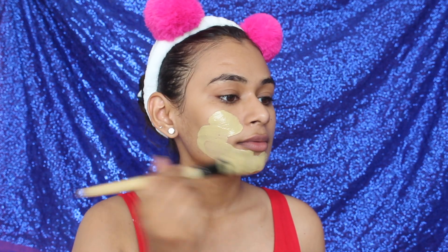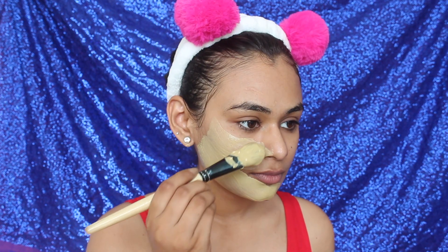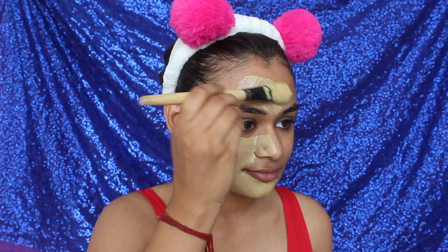Once the consistency is right I apply the mask. Don't talk while your mask is drying as it can cause wrinkles. Always apply your mask in upward strokes — I learned this tip from Aishwarya Koshal. If you apply the mask upward it dries upward, so your skin won't sag down at an early age.